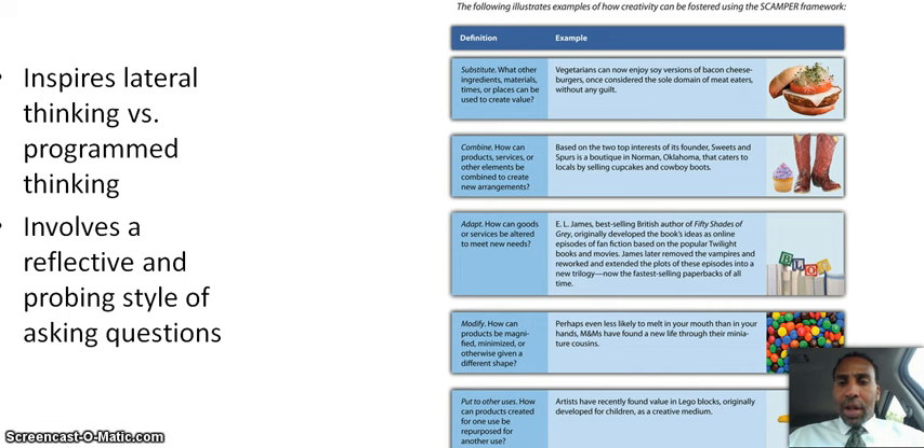Adapt: how can goods or services be altered to meet new needs? E.L. James, best-selling British author of Fifty Shades of Grey, originally developed the book's ideas as online episodes of fan fiction based on the popular Twilight books and movies. James later removed the vampires and reworked and extended the plots into a new trilogy — now the fastest-selling paperbacks of all time.